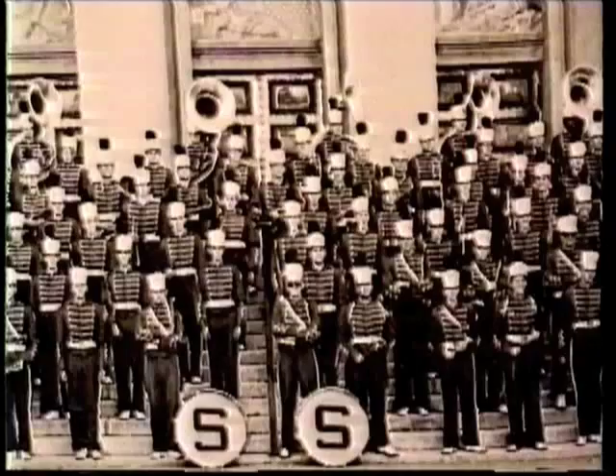In 1907, Stanford students at football games formed a white S on a red background in the rooting section by wearing red or white coats and hats and sitting in specified seats. In later years, their hats were half red, half white. As they took their seats, they turned either the red or the white side facing out to form a large red S.